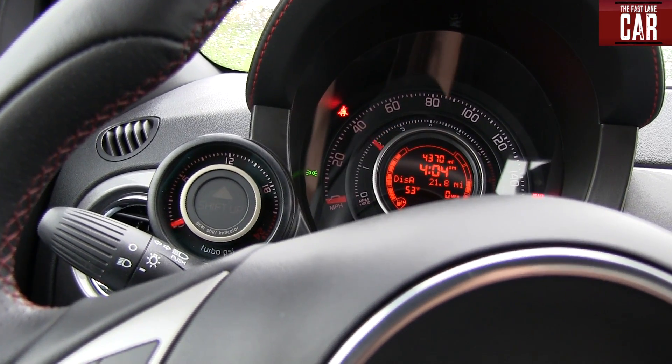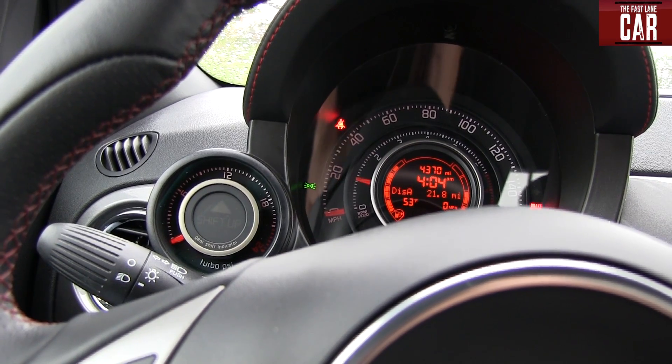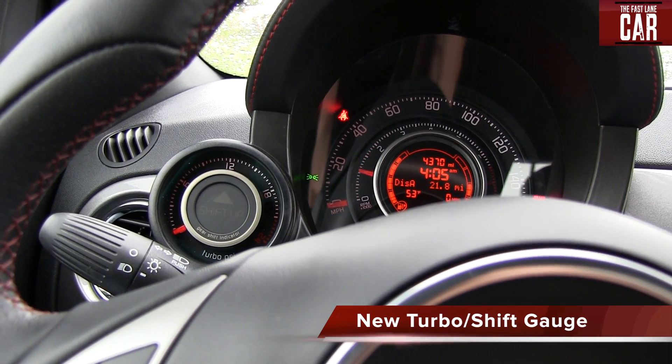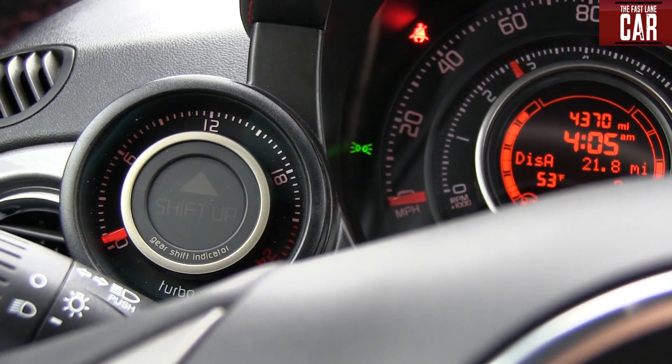Even inside the cabin you have to love the sound of that 1.4 liter turbocharged engine, and to help you know how much boost it's putting out there's a new turbo gauge that sits right to the left of the speedometer. There it is! It also tells you when to shift, but you can use your ears for that.